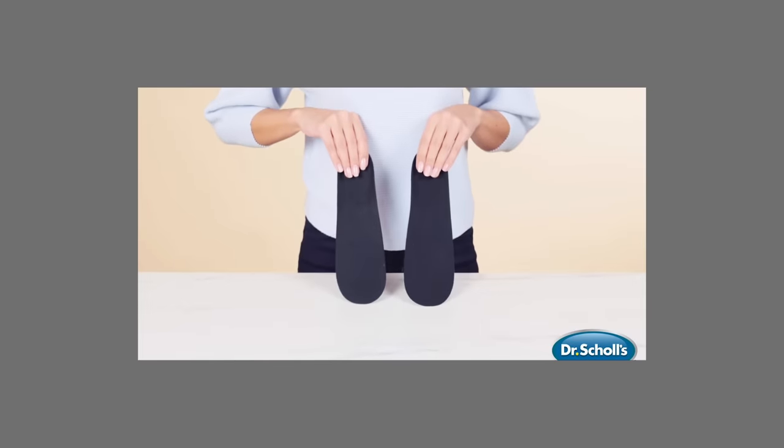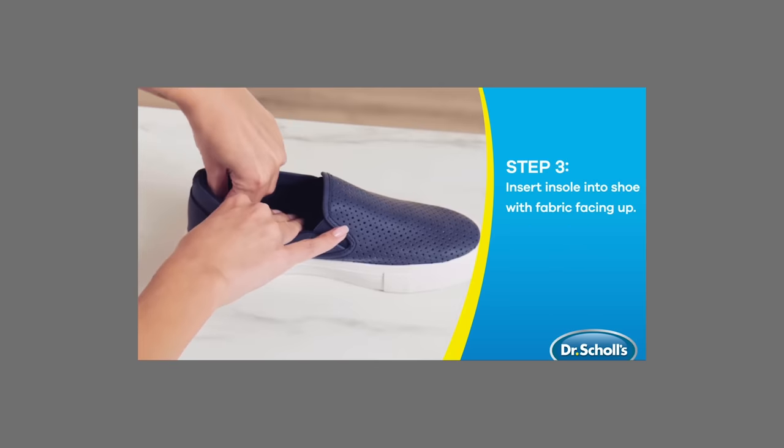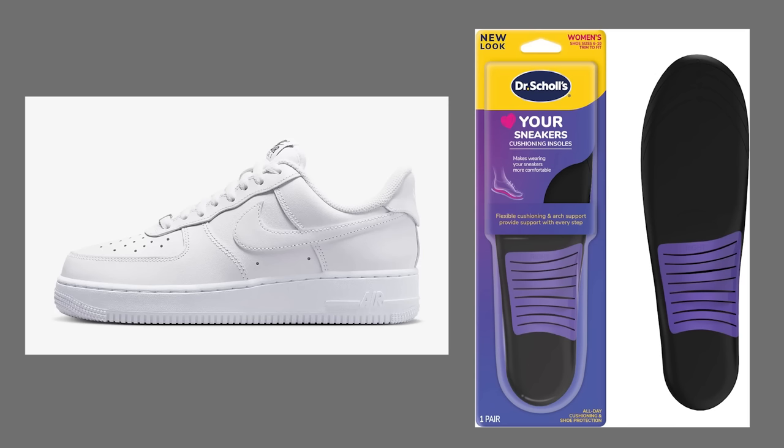Two top-selling insoles — very different from each other. The first is completely flat and squishy. I put these in my Nike Air Force Ones. I've walked five miles some days in those shoes while traveling, and these insoles make it so much more comfortable by adding a little gel squish. If you have any flat shoe like Vans and you just want a little more comfort without arch support, these are great.